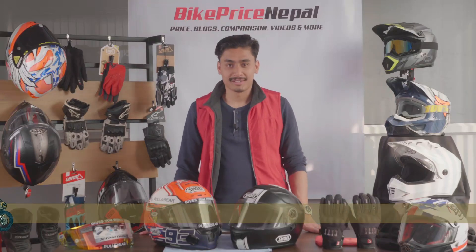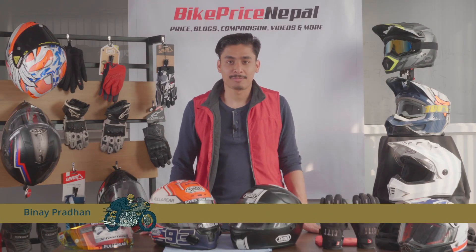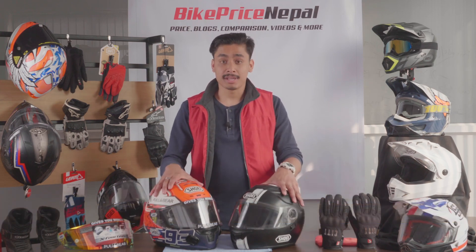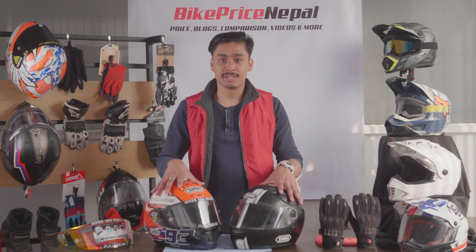Hello everyone, I am Vinay Pradhan from Bagprice Nepal. Welcome to our new series. In the next series, I am going to review Shoei helmets.